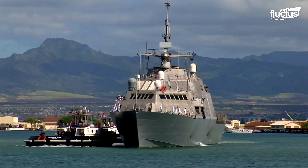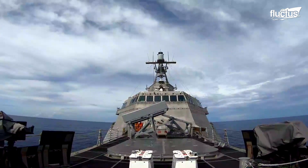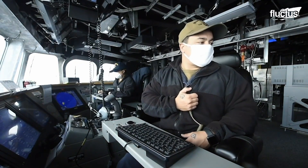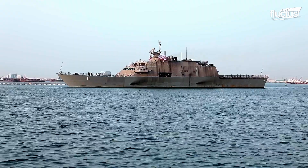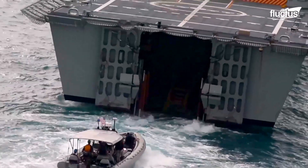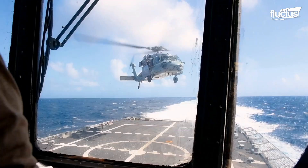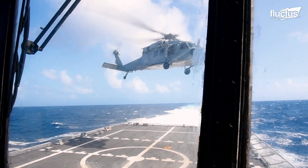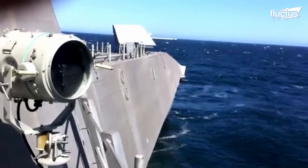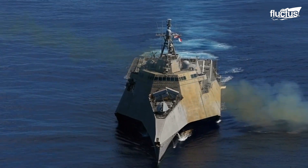There are two variants of the LCS: the Freedom class and the Independence class. Each vessel is equipped with a flight deck and hangar for housing two SH-60 or MH-60 Seahawk helicopters, a stern ramp for operating small boats, and a standard cargo volume to transport a small assault force along with military vehicles. To support attack missions and defense, the LCS is equipped with the MK-110 57mm guns and RIM-116 rolling airframe missiles.